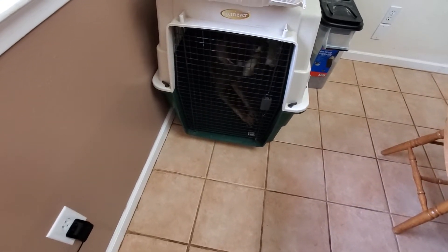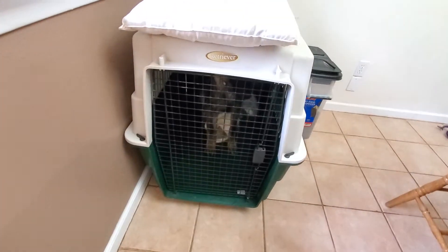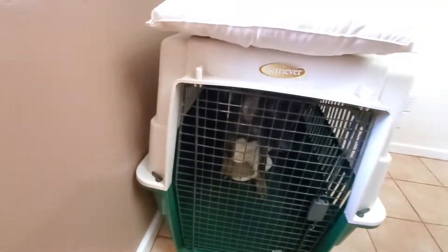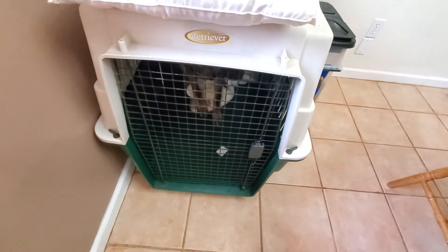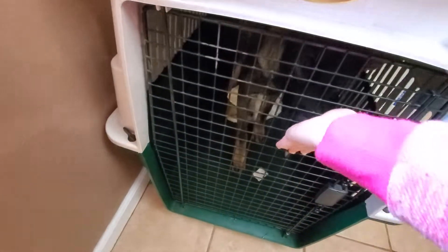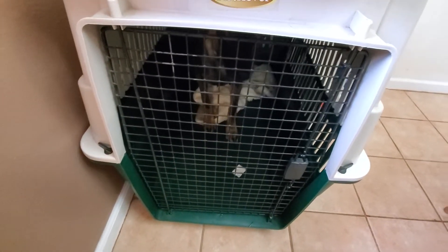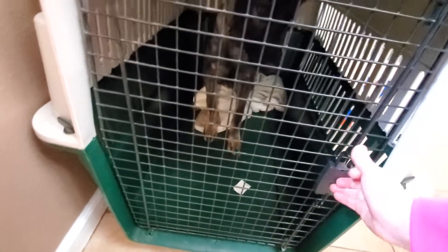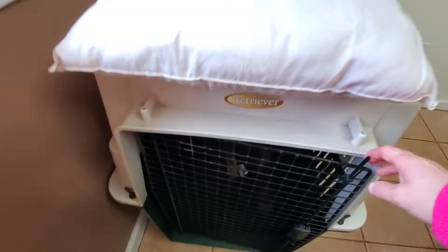I've been working on the crate, so what I'm looking for — it's a little hard to see in the crate — but for him to be sitting. Good boy. Good. Search. I'm going to toss a treat when he sits. Good boy. And when I open it, this is a little hard to do.